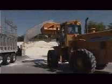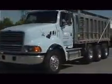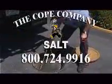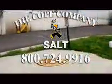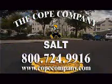All the problems associated with bagged salt have been eliminated by the Cope Auto Brine System — no more inventorying, storing, or handling tons of bagged salt. Savings on bulk materials, labor, and liability. Service and reliability from a company built on old-fashioned craftsmanship. The solution is clear. To learn more about what the Cope Auto Brine System can do for you, call 800-724-9916 to speak to a sales representative, or visit our website at www.copecompany.com.